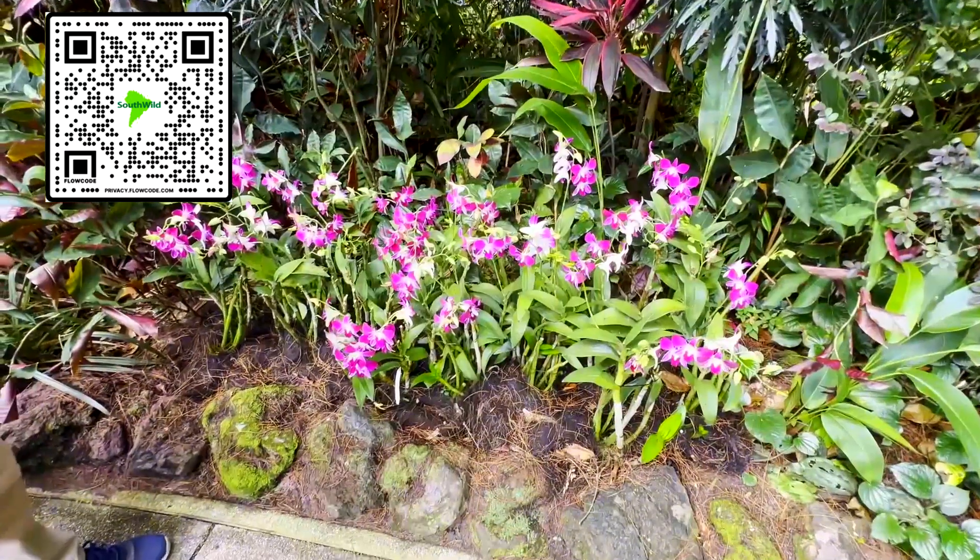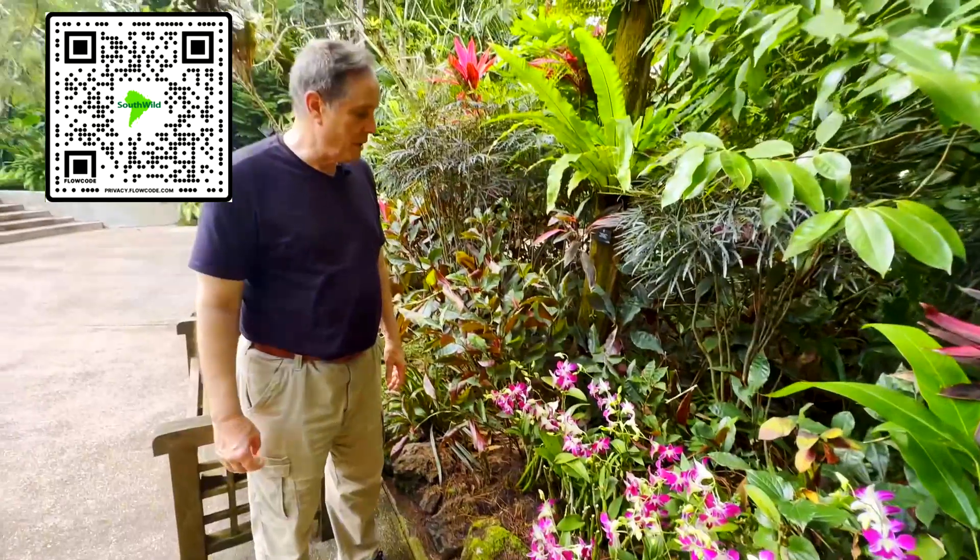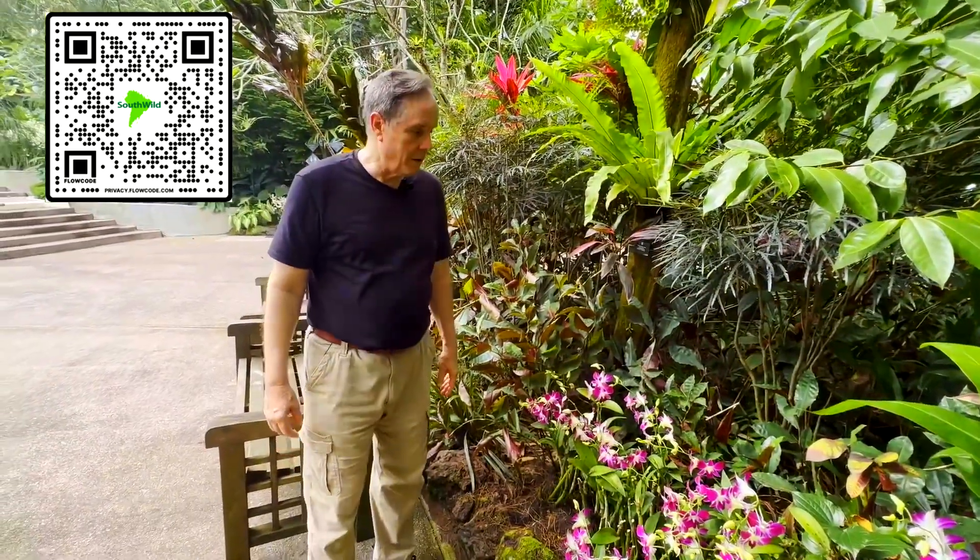I think I've seen at least 100 species already, maybe 200. We're about to get rained on, so we might have to pack it in for now and come back another time.